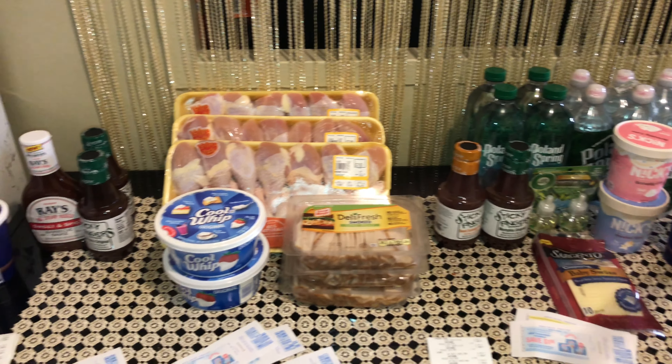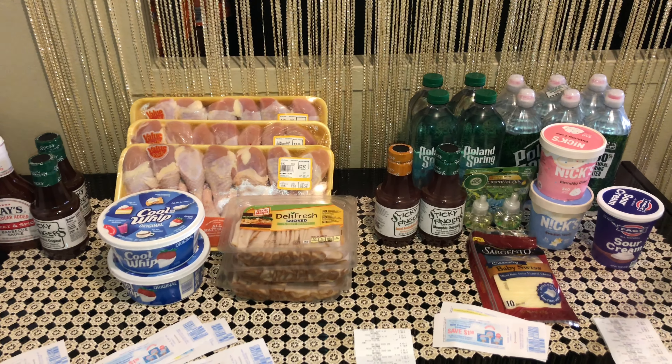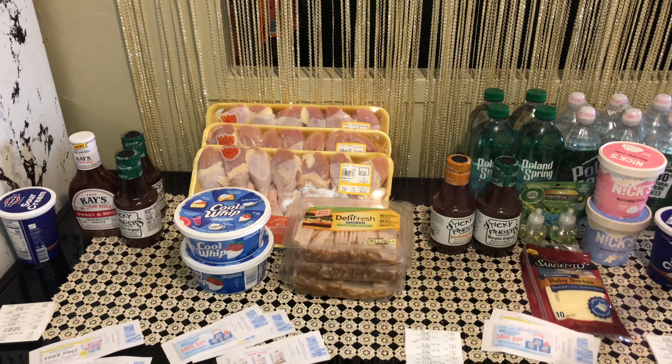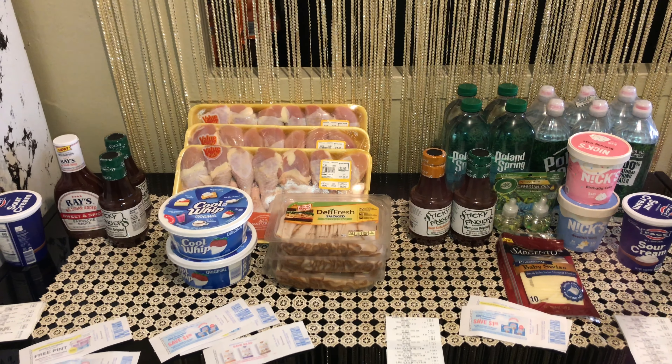So this is what I got — barbecue, water, and ice cream. I guess they want us to eat some barbecue and drink some water! If you enjoyed this video and found it helpful, give me a thumbs up. If you haven't subscribed, hit the red subscribe button, and I'll see you guys in my next video. Bye, have a great day!